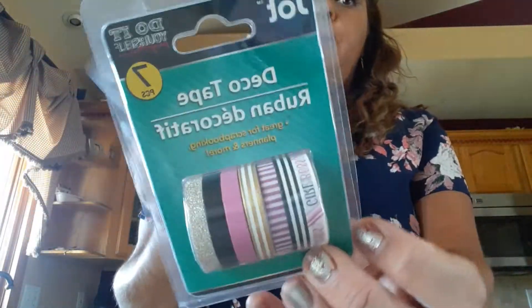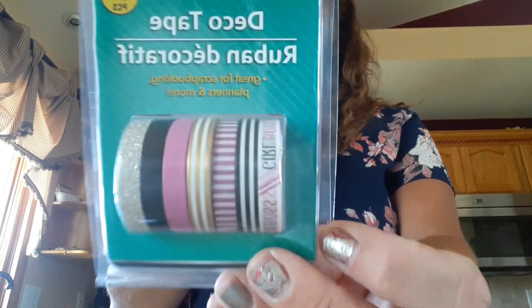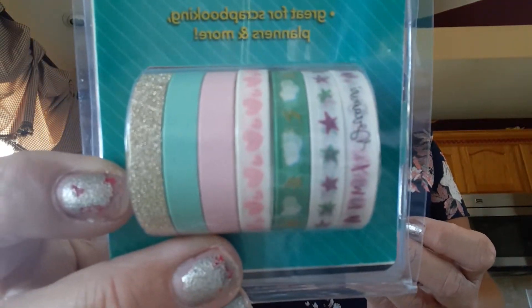I found some more deco tape. I had bought some for the girls for their craft room, but this pack is seven pieces for a dollar and I thought they were really, really pretty. So I got two different ones.